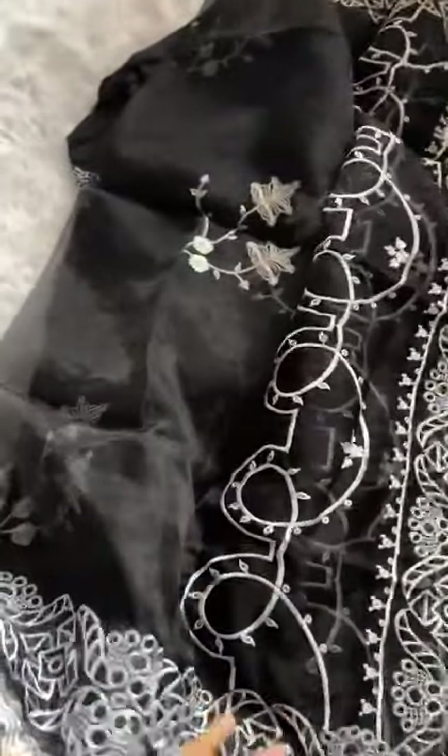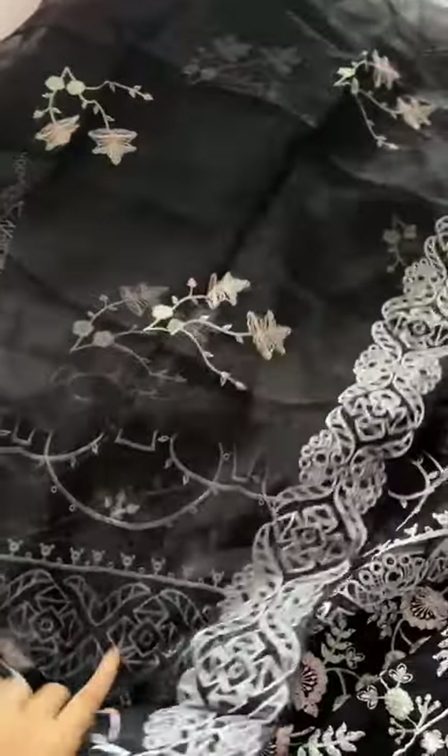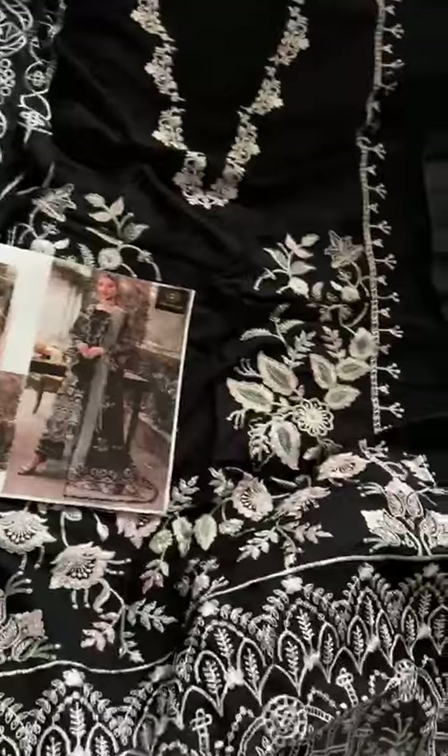The beauty of the outfit is the plain rayon bottoms and gorgeous, very soft organza with heavy border work and all-over embroidery. Simply stunning. A beautiful dupatta that goes so well with the outfit — in stock, ready to ship.